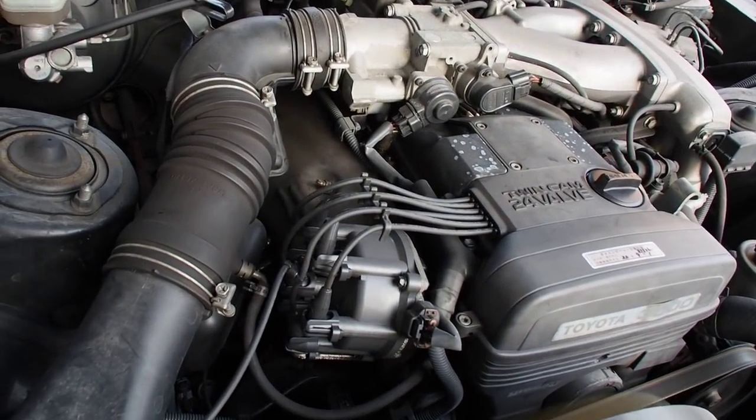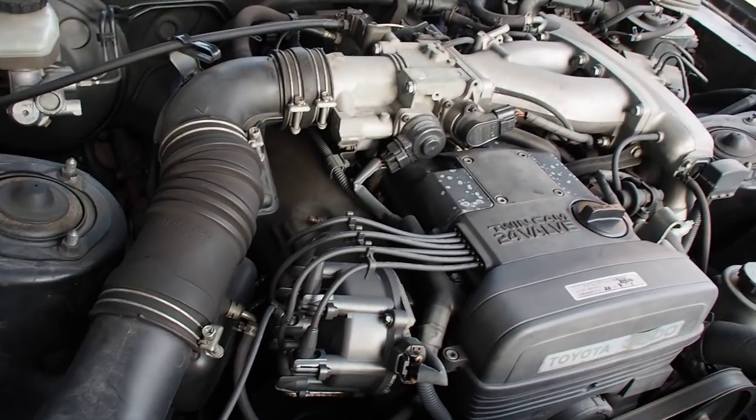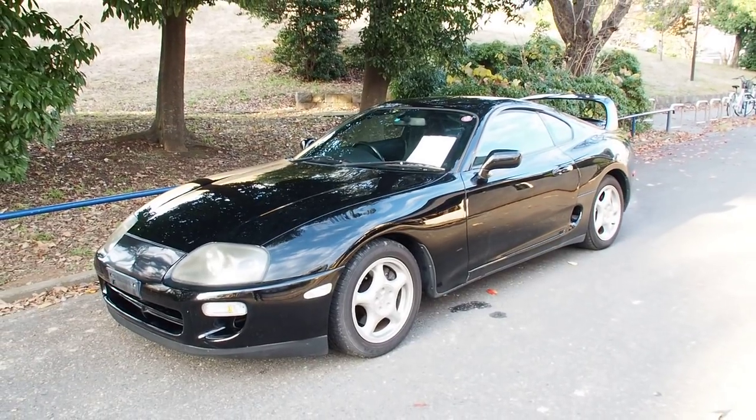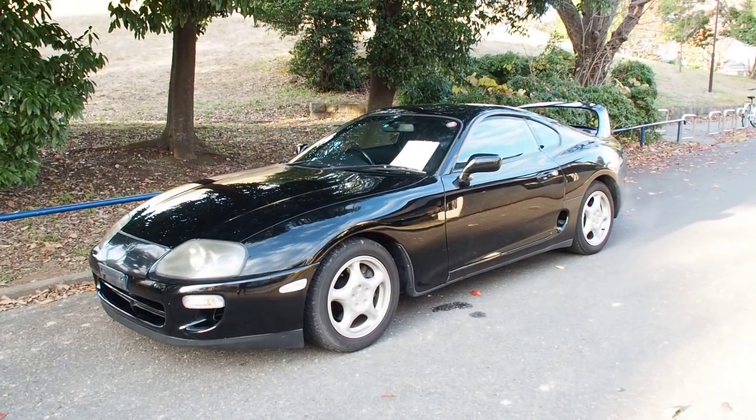Something that surprised me — this car comes with a plastic hood. That's weird. Usually it's aluminum or steel, but it's definitely too light to be steel and it sounds funny. I did not know that these came with plastic hoods.